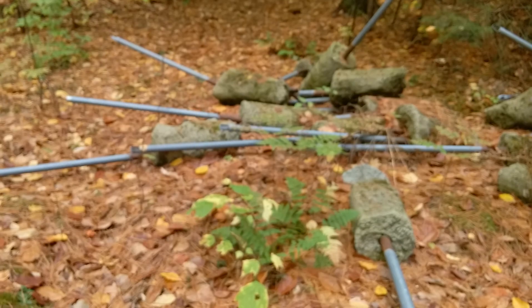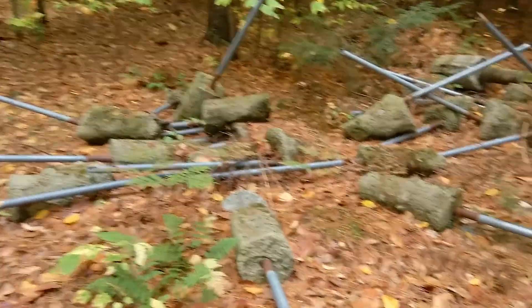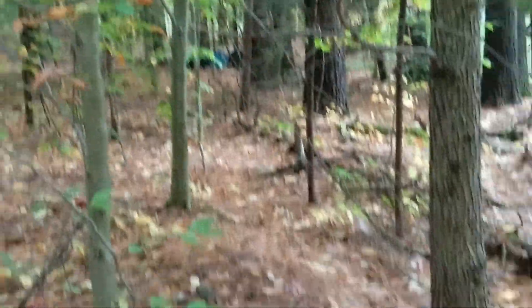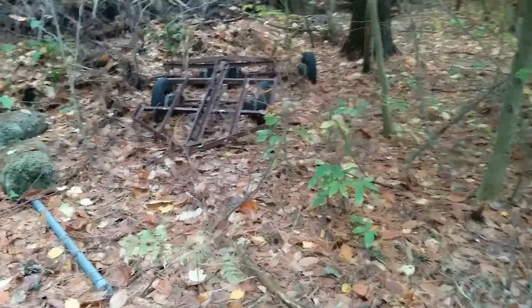Hey guys, I'm back and I found something else along the trail that I didn't know about, so this is a live find. I think I'm in some kind of a dumping ground along a snowmobile trail here — there are all of these pipes and concrete things, and there are some barrels piled over there. Nothing too incredible, but...